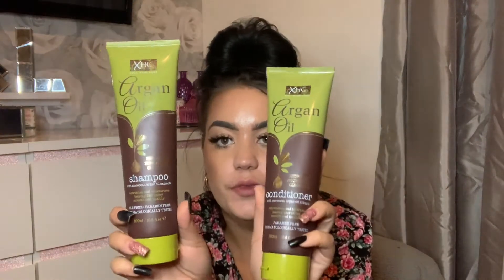I bought the argan oil shampoo and conditioner — I haven't actually used this before. It hasn't really got a strong smell, just a nice shampoo smell. These are quite a big bottle — 300ml — so I thought I'd give it a go. I keep seeing people use these in YouTube videos, so I've purchased it.